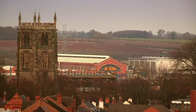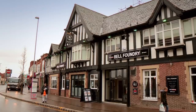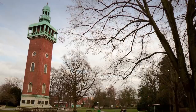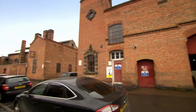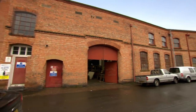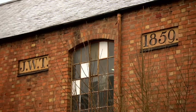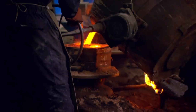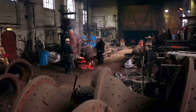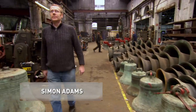Loughborough has a long tradition of specialist industry and evidence of the Bell business is visible everywhere, from the impressive War Memorial Bell Carillon to the names of the streets. The Bell foundry has been in the care of the Taylor family since the 18th century, moving to this site in 1859. This historic business is also the world's largest Bell foundry, producing some of the UK's most famous examples. One of its directors is passionate bell ringer Simon Adams.